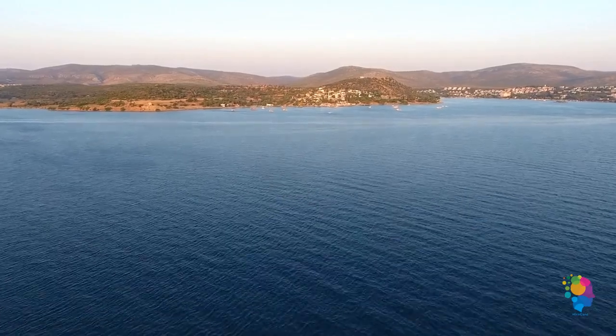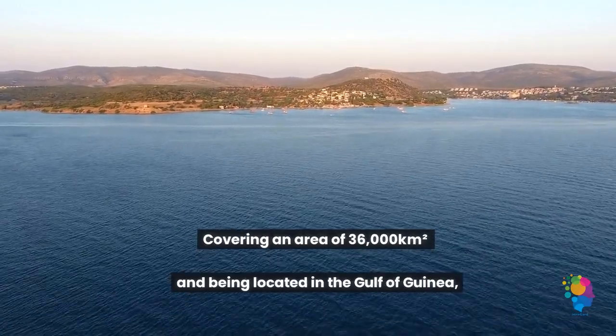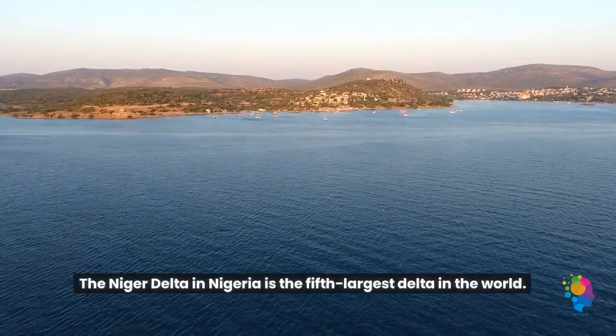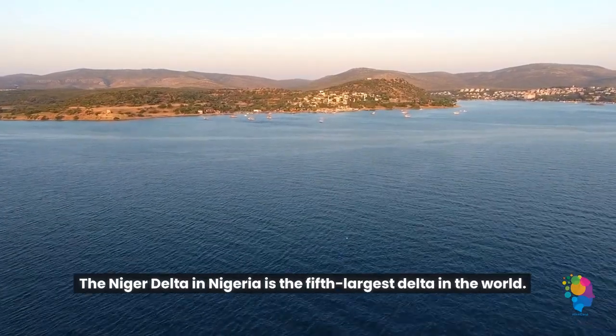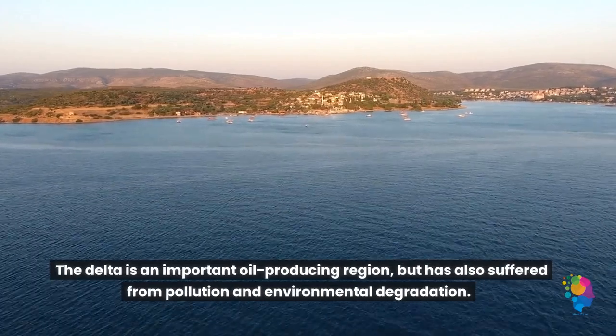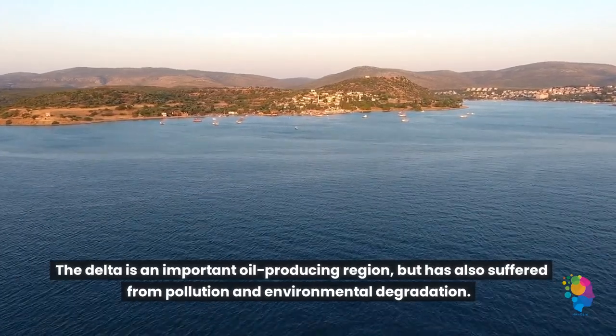5. Covering an area of 36,000 square kilometers and being located in the Gulf of Guinea, the Niger Delta in Nigeria is the fifth largest delta in the world. The delta is an important oil-producing region, but has also suffered from pollution and environmental degradation.